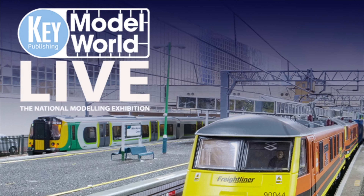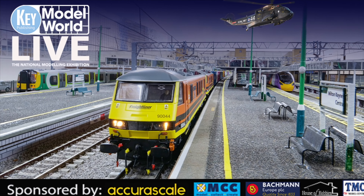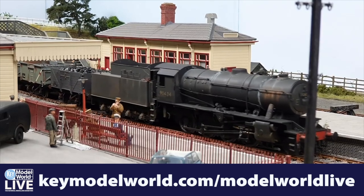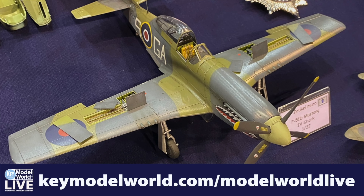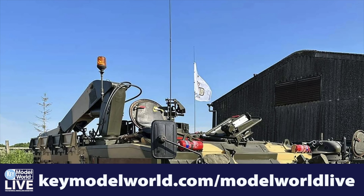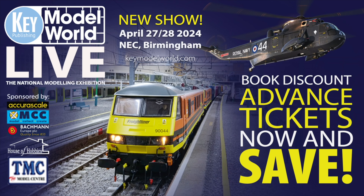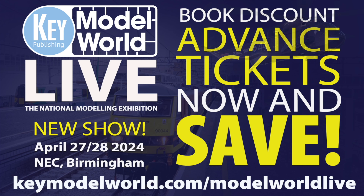Model World Live takes place on April 27th and 28th, 2024, at the NEC in Birmingham. This brand-new modelling event features stunning model railways, outstanding scale modelling, radio-controlled displays, full-size exhibits, and more than 70 trade stands. Book your advance tickets for Model World Live today and save — visit keymodelworld.com/modelworldlive for full event details and ticket sales.